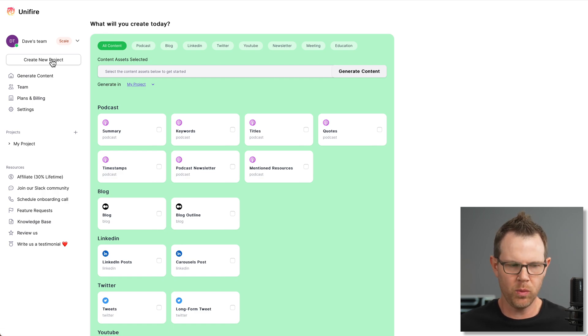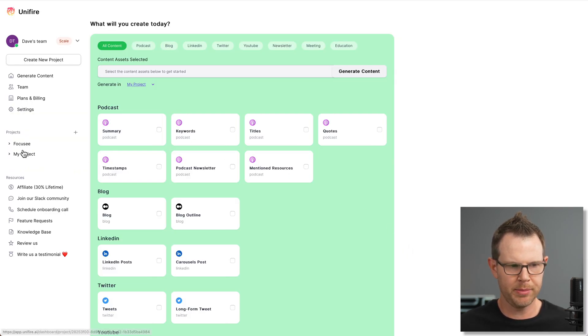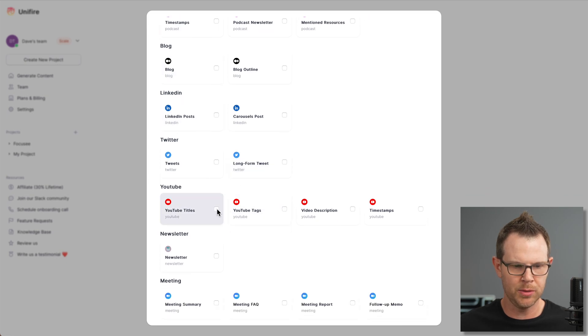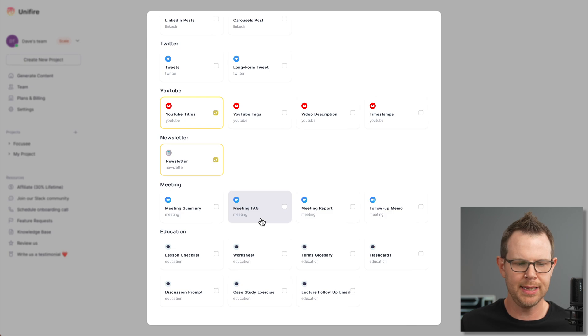The way it works is you create projects and then generate content inside of those projects. By default they give us a project called "My Project." I'm going to give it a new name — I'll call it "Folk UC" since I just released a video on that. Now I can generate content on this project. Let's say a podcast summary, some alternative YouTube titles, and an email newsletter to let people know about the video.